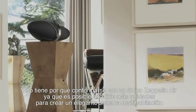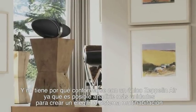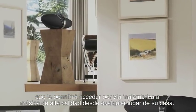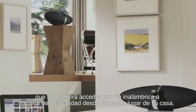And you don't have to stop with one Zeppelin Air — more units can be added to create an elegant multi-room system, giving you access to high quality wireless music anywhere in your home.